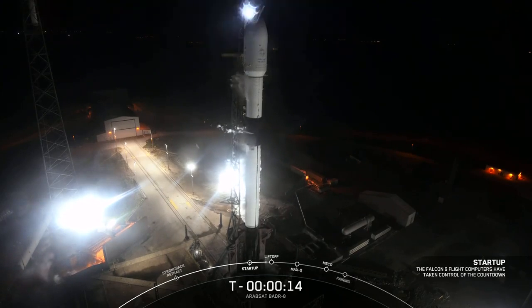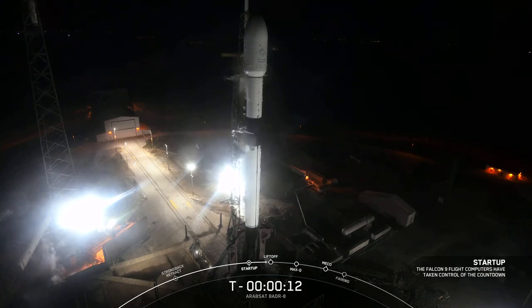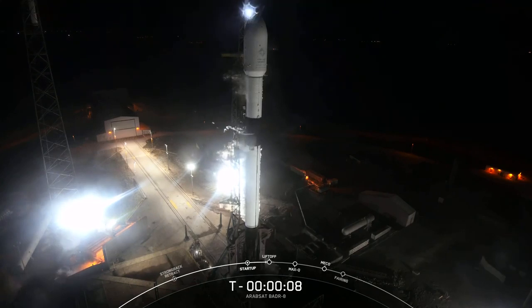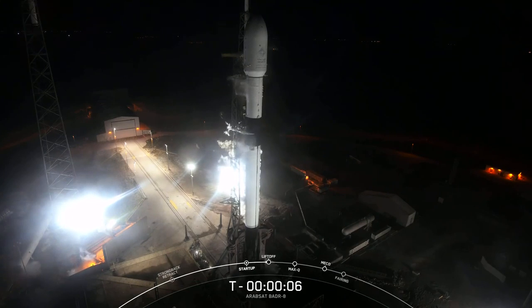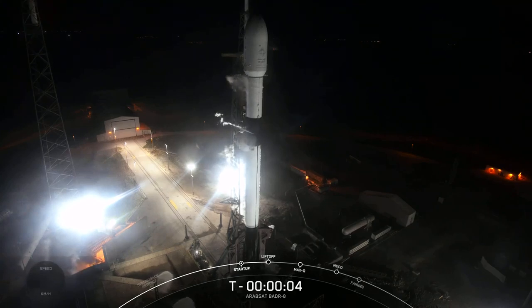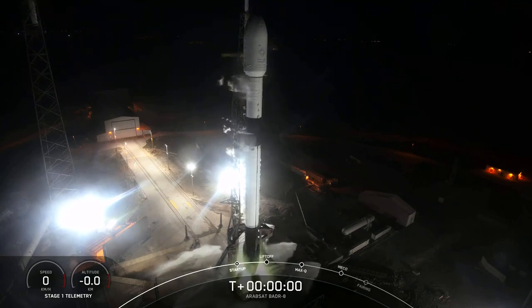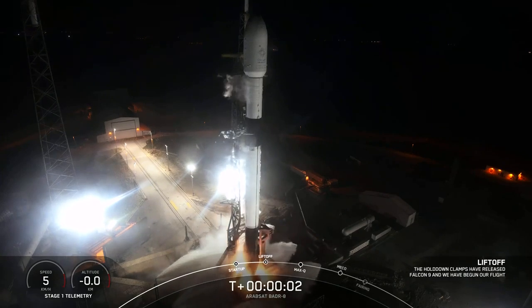15 seconds. T-minus 10, 9, 8, 7, 6, 5, 4, 3, 2, 1, ignition and liftoff.